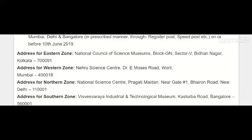The zonal office addresses are as follows. Kolkata: National Council of Science Museums, Block GN, Sector B, Bidhan Nagar, Kolkata 700091. Western Zone: Nehru Science Center, Dr. E. Moses Road, Worli, Mumbai 400018. Southern Zone (Bangalore): Visvesvaraya Industrial and Technological Museum, Kasturba Road, Bangalore 560001.